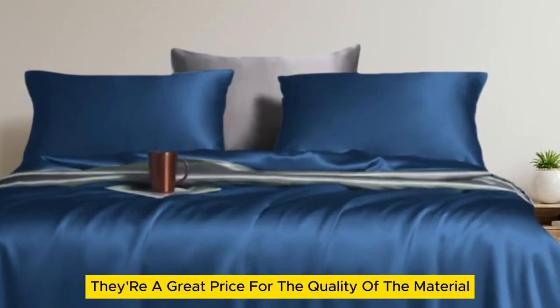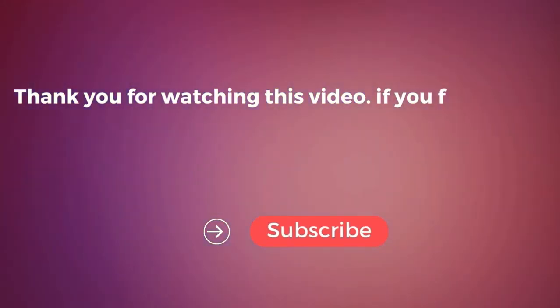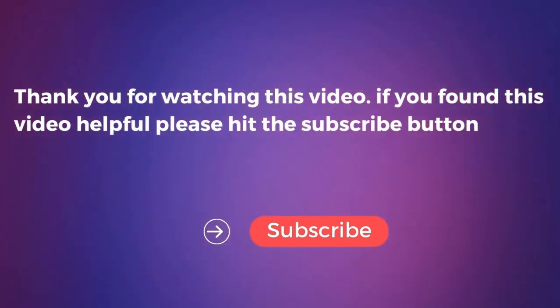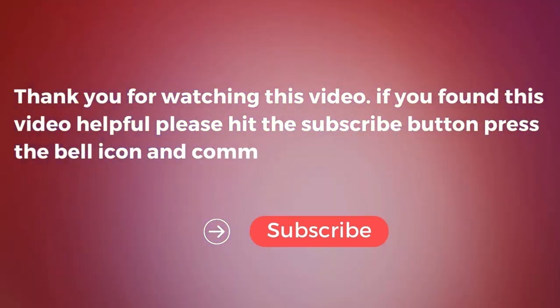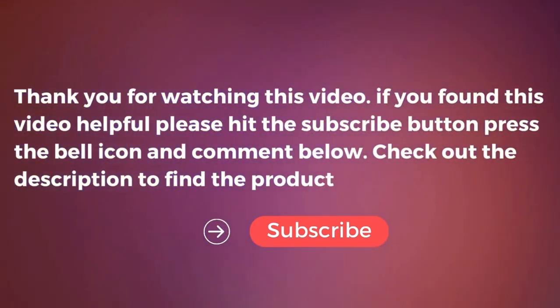While they might be more expensive than other budget sheet sets, they're a great price for the quality of the material and can often be purchased on sale. If you found this video helpful, please hit the subscribe button, press the bell icon, and comment below. Check out the description to find the product links.